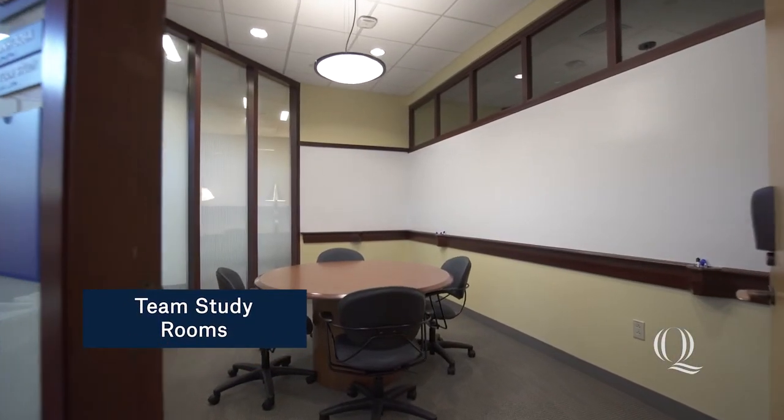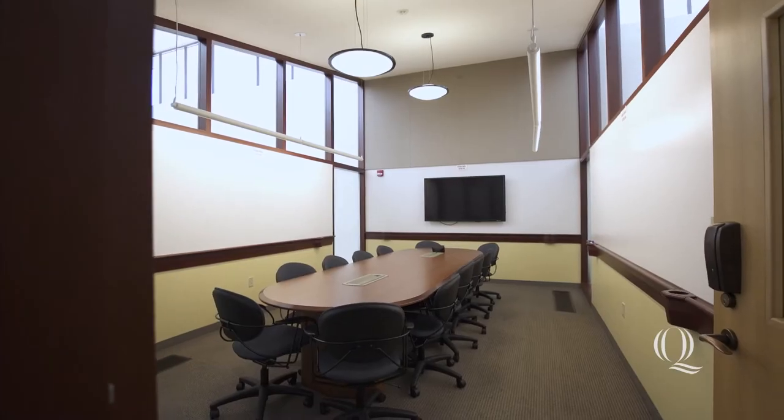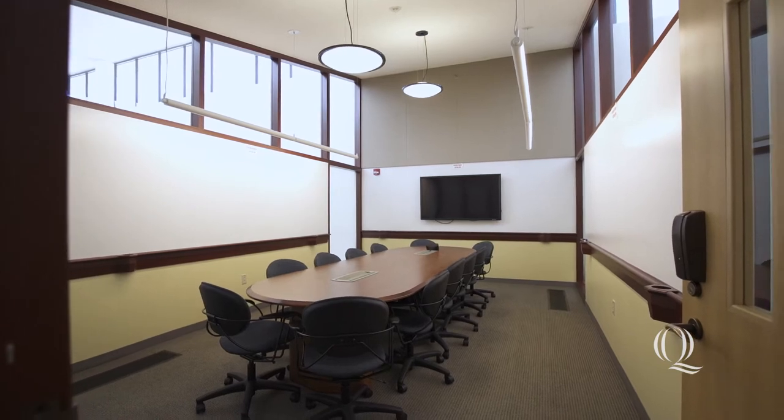Located throughout the School of Medicine, team study rooms provide a great place to study in small groups or work on projects.